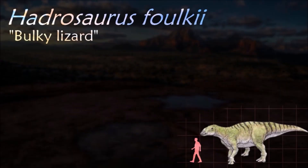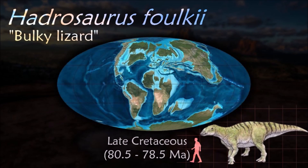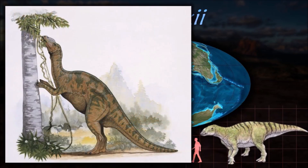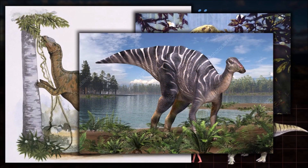The holotype of Hadrosaurus was found in marine sediments, which suggests the skeleton was transported by a river and then deposited in the Cretaceous sea. One of the things the genus is famous for is that it was the first dinosaur to have a skeleton mounted for public display, in 1858.